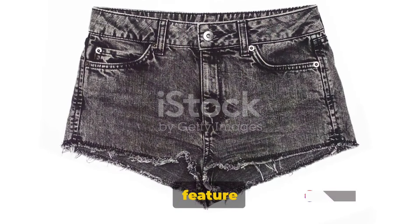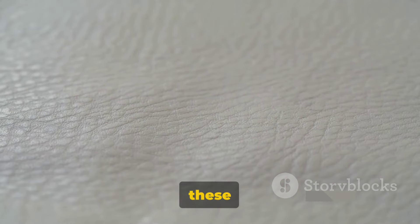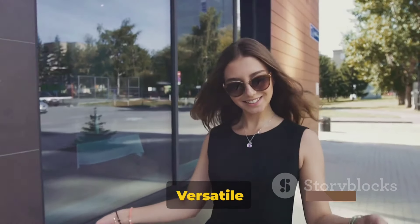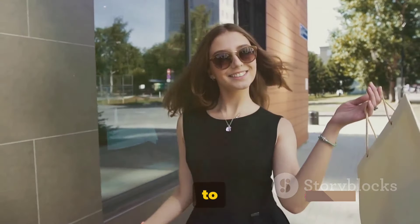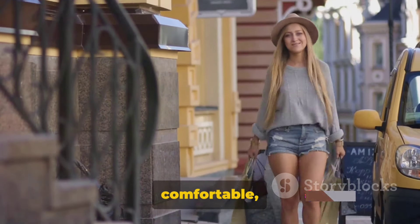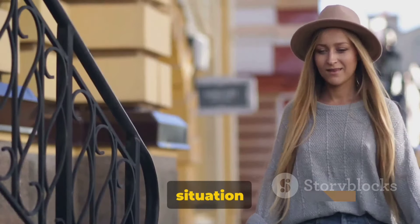First up, we have the main feature of our outfit: Zara's eco-leather shorts. With an exquisite design and a snug fit, these shorts are the epitome of sustainable fashion. Versatile and chic, they're a true testament to Zara's commitment to the environment. These shorts are not only trendy and comfortable, but they're also environmentally friendly — a win-win situation for fashion lovers.